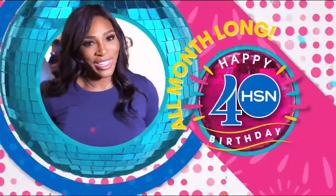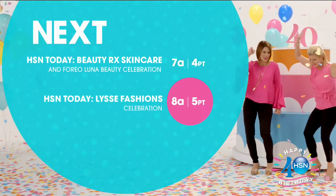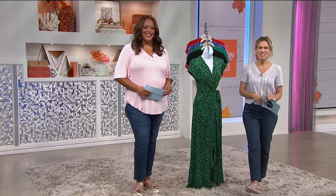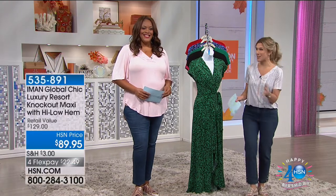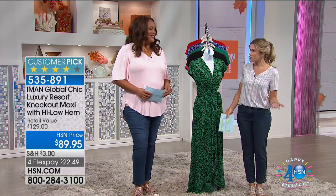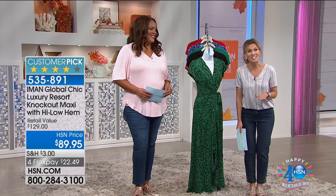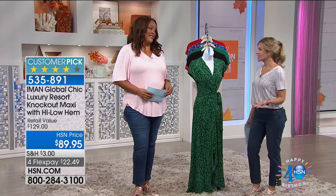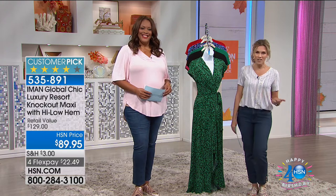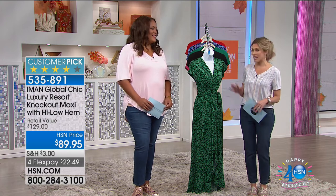Good morning, everyone. I hope you've been with Debbie and I all morning long — we've had some great fashions and just spent over an hour talking about sneakers. Go to HSN.com and shop our sneaker guide to get your best values today. Shall we talk about an item from our resident supermodel? The one and only Iman is here, and she has an exclusive fashion line for us at HSN. This is a stunning maxi dress.